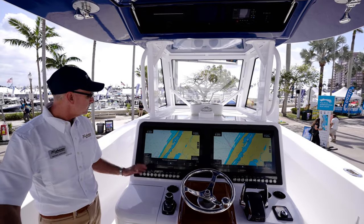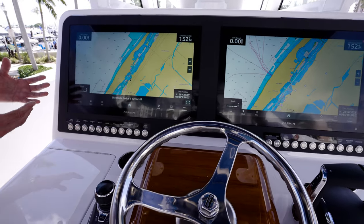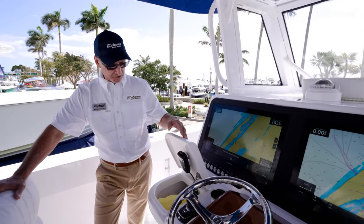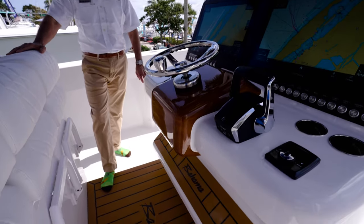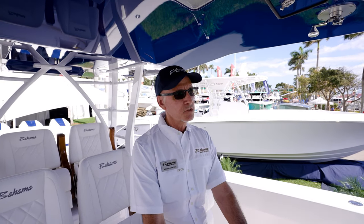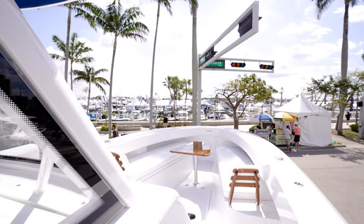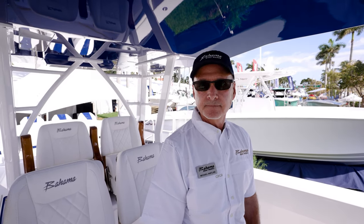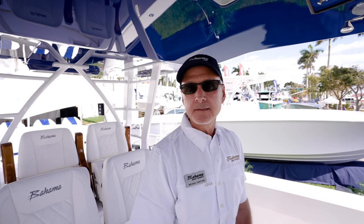Tell me about the helm design. As electronics evolve they're getting bigger, so we needed a larger helm to incorporate these 22-inch side-by-side screens. We wanted a pod-style helm for an updated look and added customer-requested features like a glove box with charging ports. We also have a step-up option for better visibility — many customers were already adding their own 3-inch steps, so we offer it as a factory option.